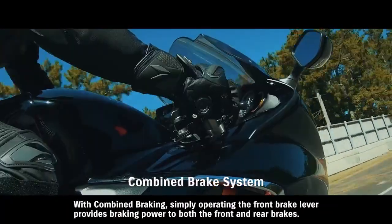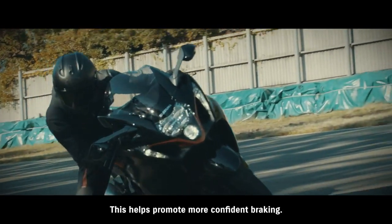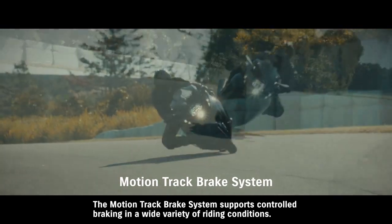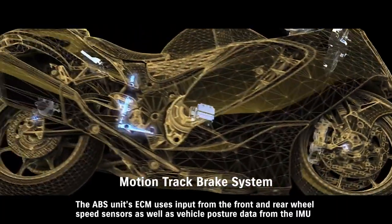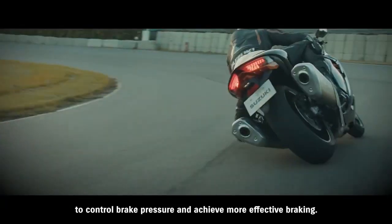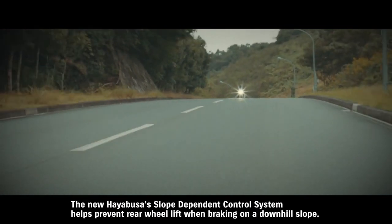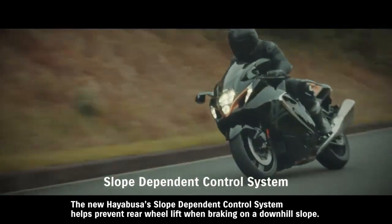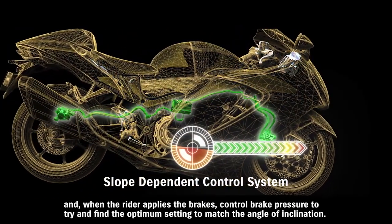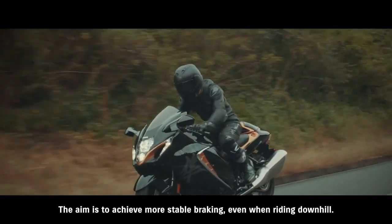With combined braking, simply operating the front brake lever provides braking power to both the front and rear brakes, helping promote more confident braking. The MotionTrack brake system supports controlled braking in a wide variety of riding conditions. The ABS unit's ECM uses input from the front and rear wheel speed sensors as well as vehicle posture data from the IMU to control brake pressure and achieve more effective braking, helping the rider to maintain their intended line through the corner. The new Hayabusa's slope-dependent control system helps prevent rear wheel lift when braking on a downhill slope, using input from the IMU to monitor the bike's posture and control brake pressure to match the angle of inclination.